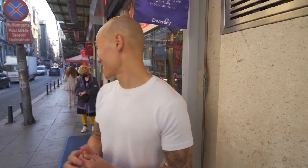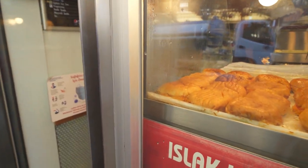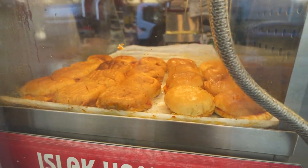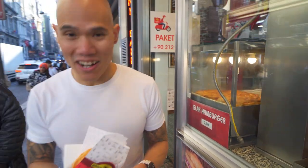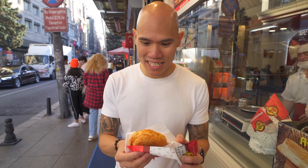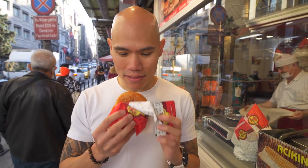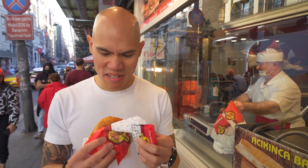So we made it to our last location — we're getting an Islak hamburger. I have no idea what it is. It literally translates to 'wet hamburger,' so I'm assuming it's something like a sloppy joe. Here it is — the Islak hamburger. I can already smell it. It seems like it's been soaked in some tomatoey sauce, kind of like a sloppy joe. Let's have a taste.